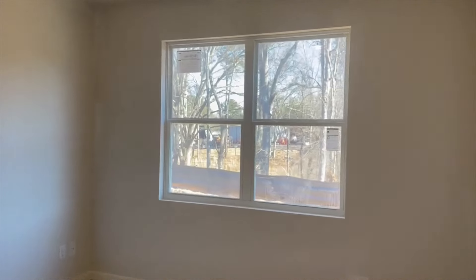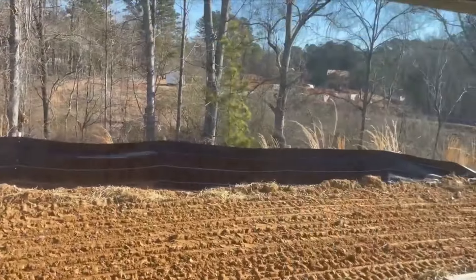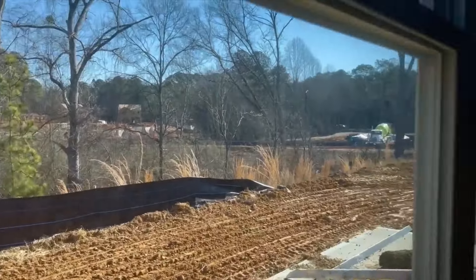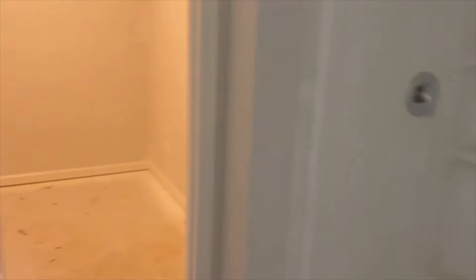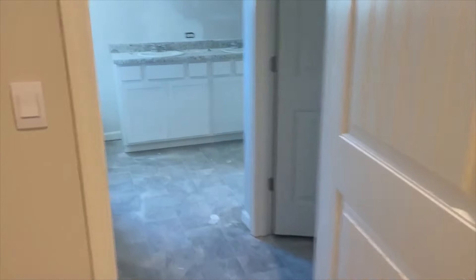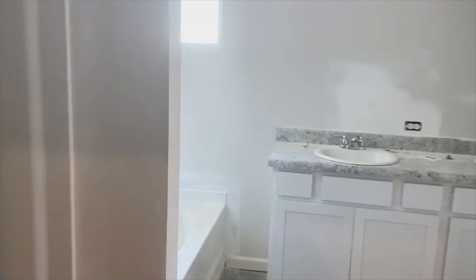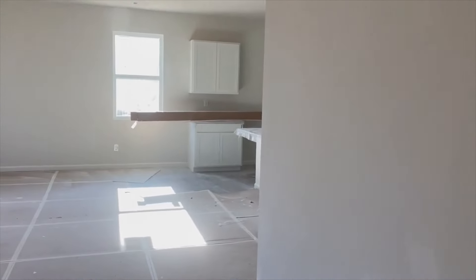Going into the primary bedroom. A nice, large window here. Mostly wooded out back, and plenty of lots still. The primary also has a soaking tub, stand-in shower, and a fairly large walk-in. These videos never do the walk-in justice, but there are dual sinks.